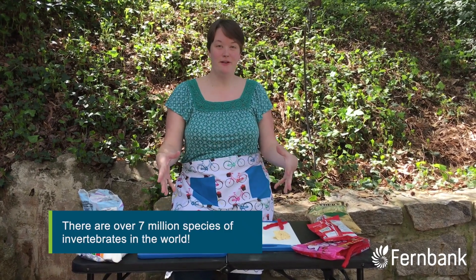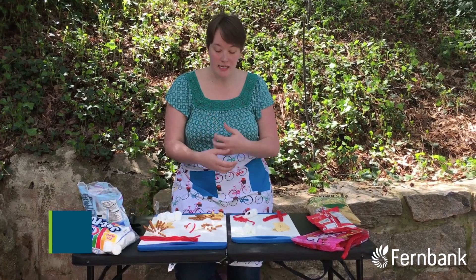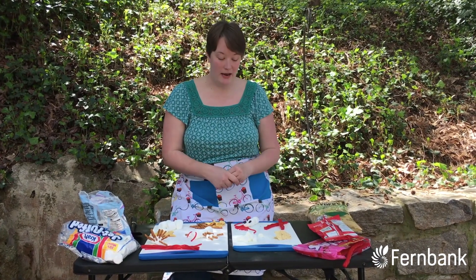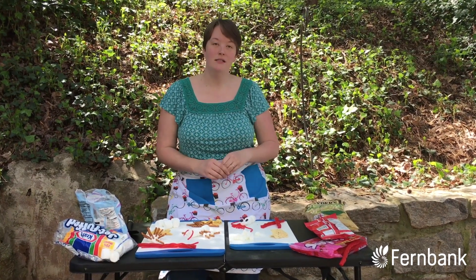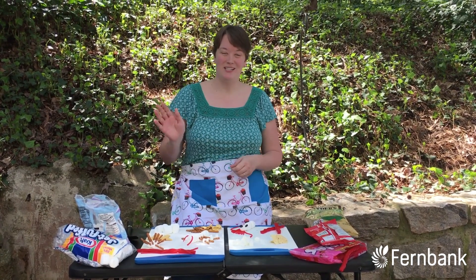There are lots of different invertebrates out there — so many more than I was able to make with just my ingredients. Feel free to do a little research and find some cool invertebrates to see if you can make them out of ingredients in your pantry. But for now, remember: echinoderms are spiny, arthropods have jointed legs, and mollusks have a soft body and a hard shell. Until next time, thanks for stopping by.